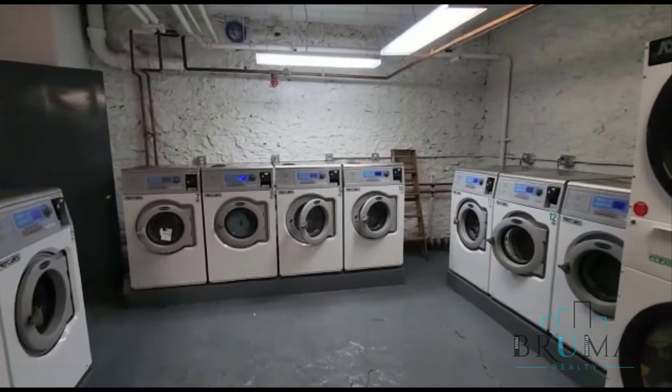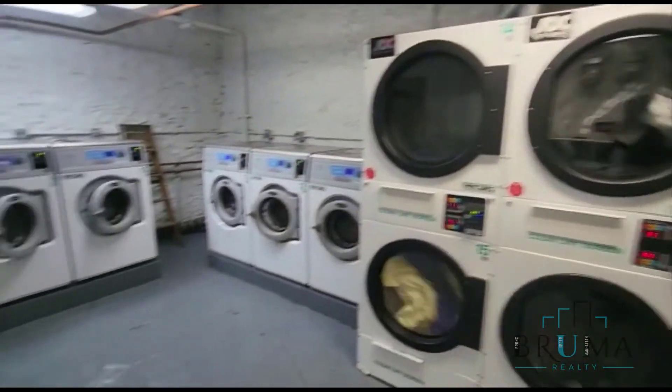Thanks for watching. This is a laundry room at Hawthorne Gardens, 4863 Broadway.